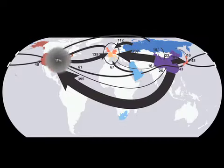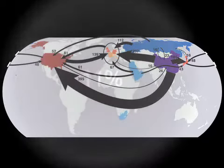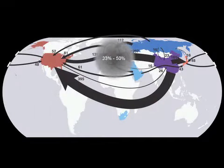On balance, 11% of US consumption-related emissions occur in other nations, primarily the developing world. In Europe, the numbers are even higher.